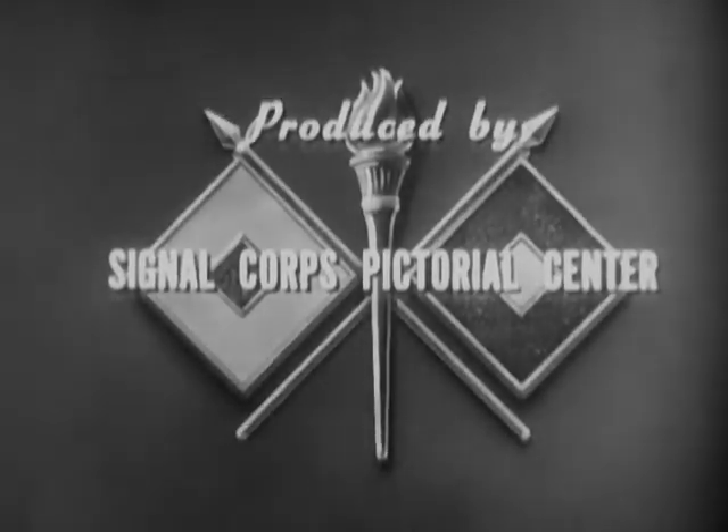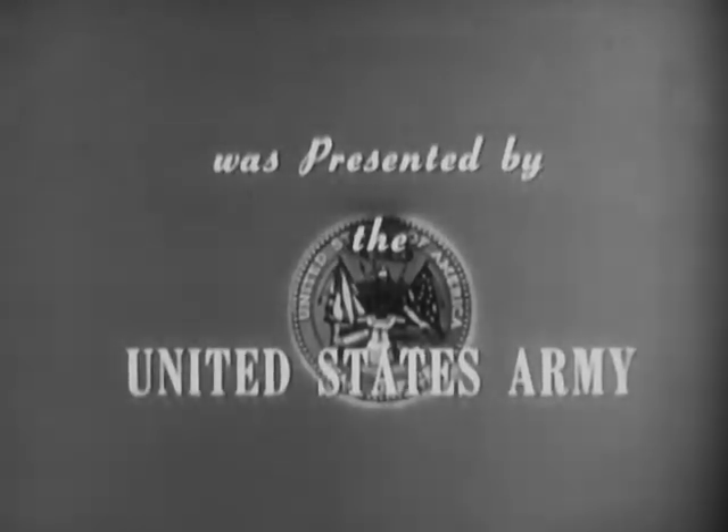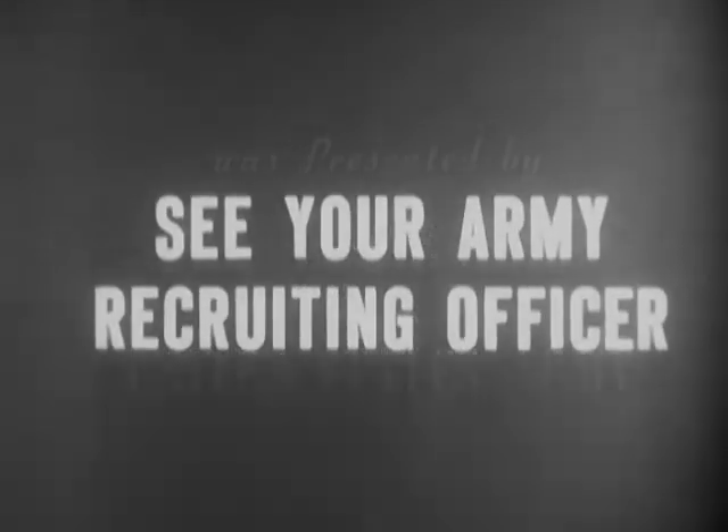Produced by the Signal Corps Pictorial Center. Presented by the U.S. Army in cooperation with this station. You can be an important part of The Big Picture. You can proudly serve with the best equipped, the best trained, the best fighting team in the world today — the United States Army.